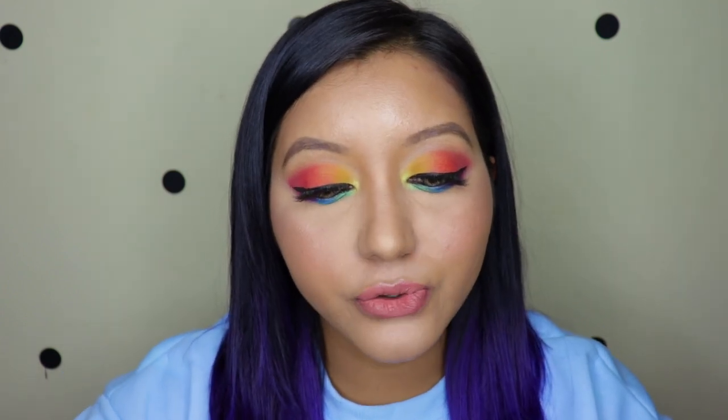Now let's jump right into the video. The Tropical Carnival eyeshadow palette has a total of 18 shades, out of which seven are shimmers and 11 are mattes. I feel they are beautifully laid out so that you can create an eye look beautifully, and it also comes with a nice big mirror.